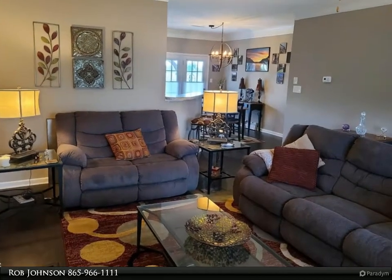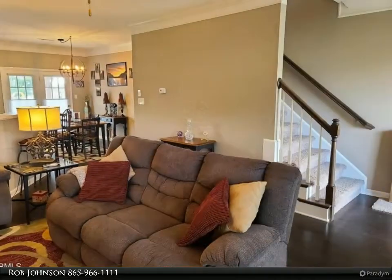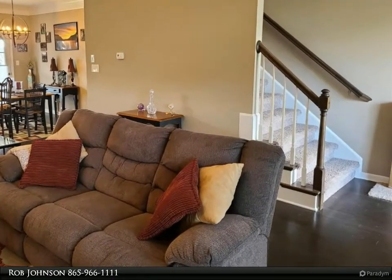Both deck and patio areas overlook a huge, fully privacy-fenced and professionally landscaped yard that boasts spectacular sunset views. Upstairs offers a study and reading nook area, two more bedrooms, a full bath, and a large bonus room with a huge walk-in closet.